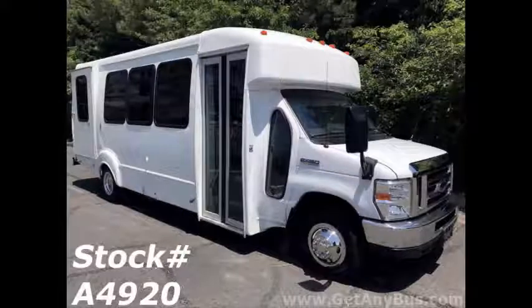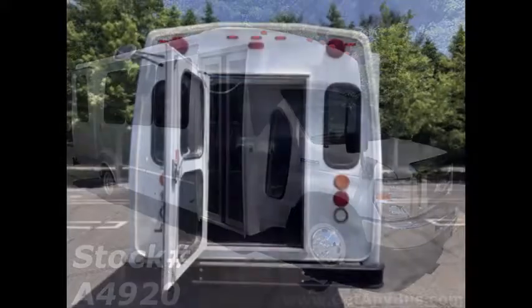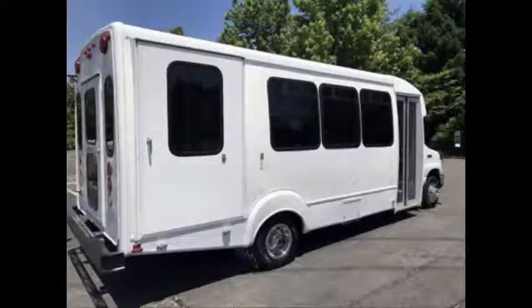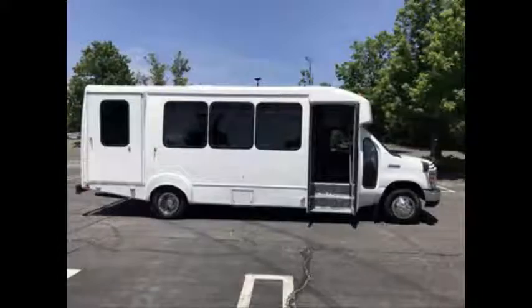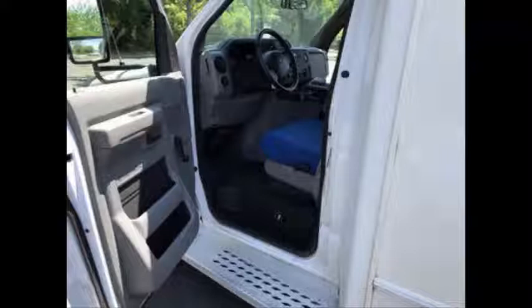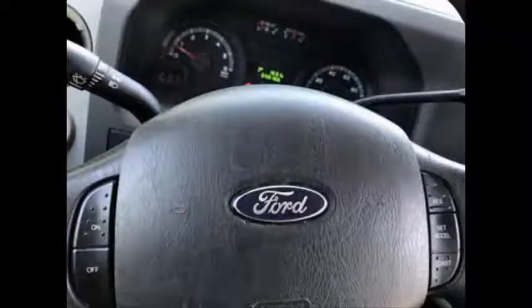This bus has numerous safety features including a rear door, exterior auxiliary lighting, tinted T-slider windows, electric passenger door, Braun electric wheelchair lift, anti-lock brakes, driver's entrance step, cruise control, and tilt wheel.